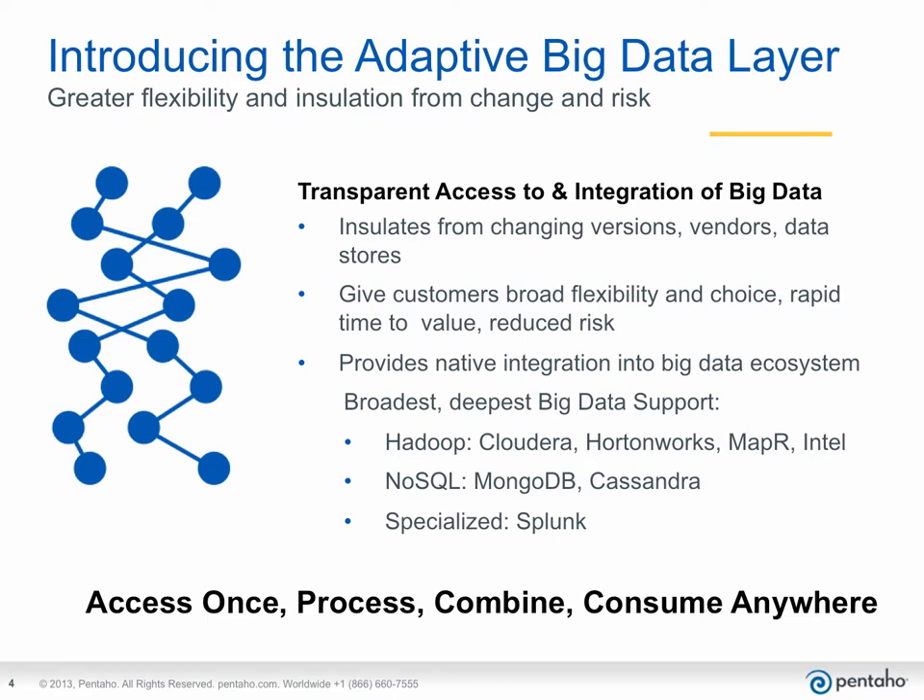This component of Pentaho Data Integration gives you all the flexibility and insulation you need in a constantly changing ecosystem — an ecosystem that will continue to grow and mature. Vendors and distributions may come and go, and you need the best possible insulation from these changes and the ability to migrate between them as needed, without interruption to your business. You also need to be able to take advantage of new functionality and capabilities that will increase your competitiveness and profitability as immediately as they become available. With the Adaptive Big Data Layer, you can do exactly that.